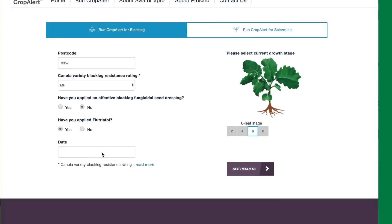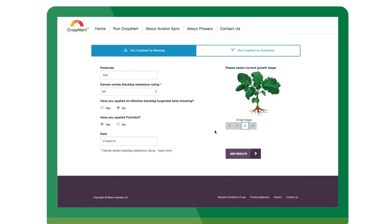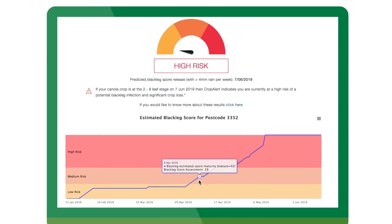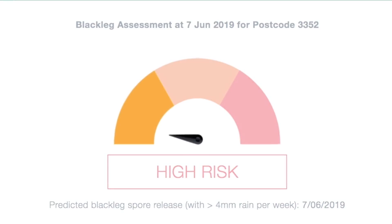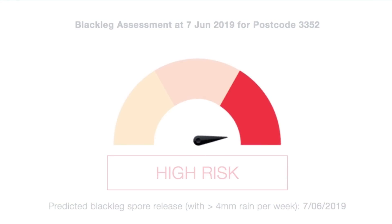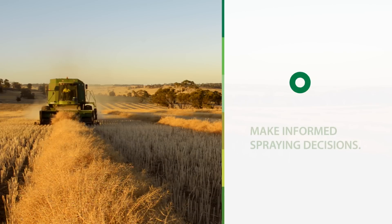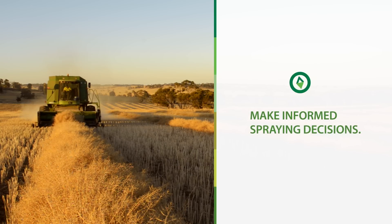Once this information is provided, CropAlert then processes it and calculates the mitigated risk of blackleg. The CropAlert scale moves from low to high as the risk of a blackleg spore shower increases, helping growers to make more informed spraying decisions.